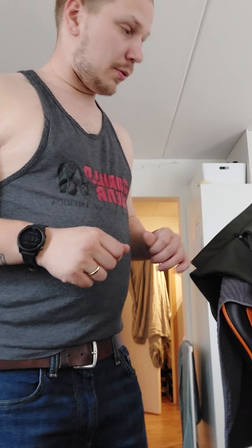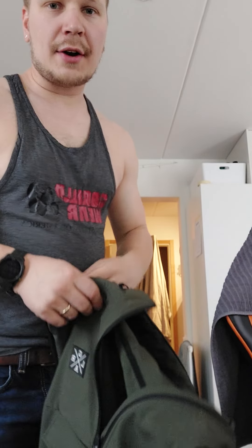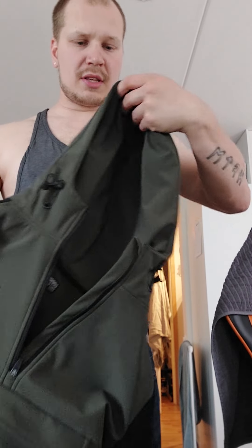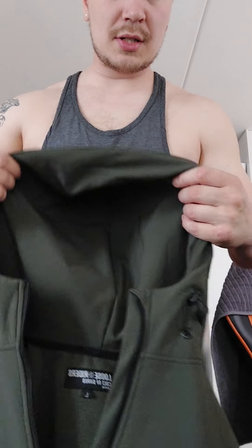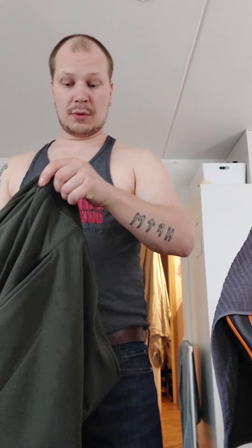Now we come to the other one — this is the soft shell anorak. You can hear the difference. It's different material, it's like rainproof material. A thick hood — really thick hood compared to the other ones. This one is really warm, and medium doesn't fit on me in this specific piece. It's too tight.